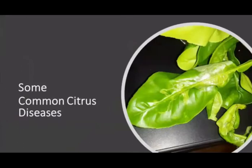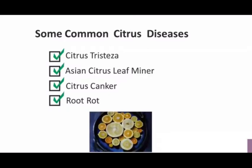Today I'm going to be talking about some common citrus diseases: citrus tristeza, the Asian citrus leaf miner, citrus canker, and root rot. Before I start, I want to make it perfectly clear that you don't really need to know the specific disease or pest — you just need to understand that they are all related to the health of the soil.